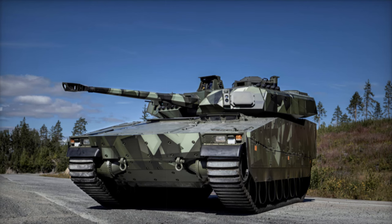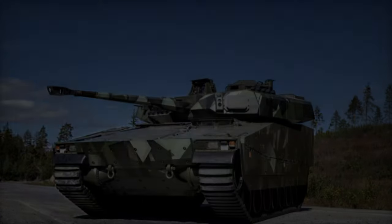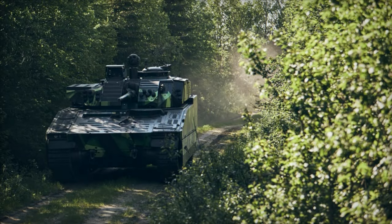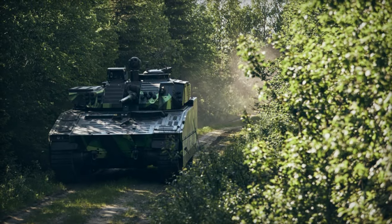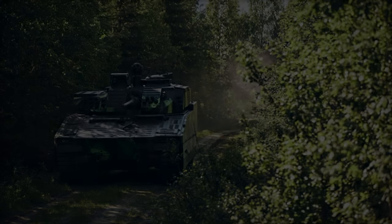MILDEF's IT equipment will play a crucial role in the digital transformation of the CV-90 fleet, specifically tailored for NATO nations in Central Europe. Designed to operate under intense combat conditions, these vehicles will benefit from advanced digital integration.